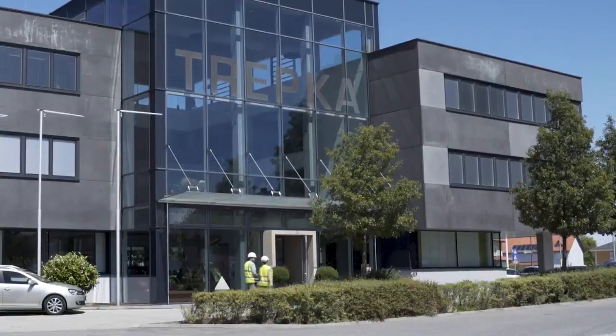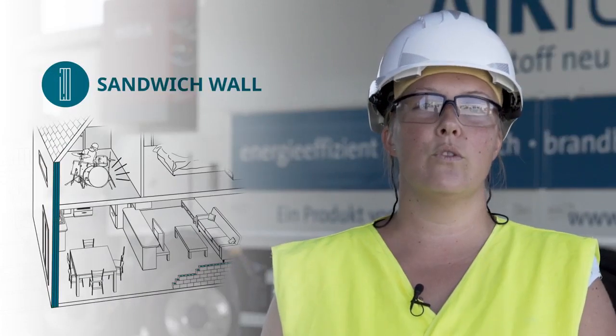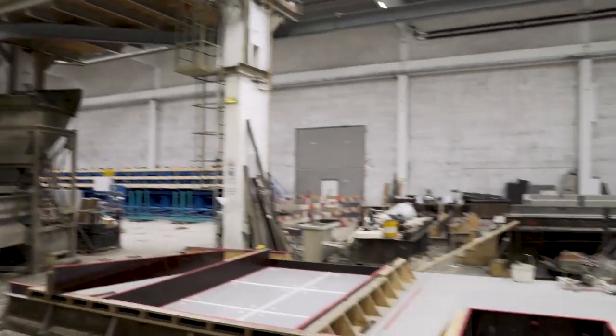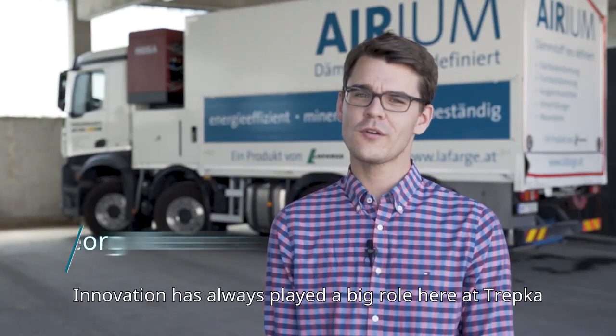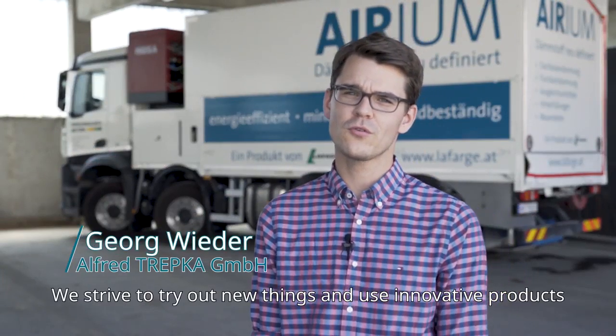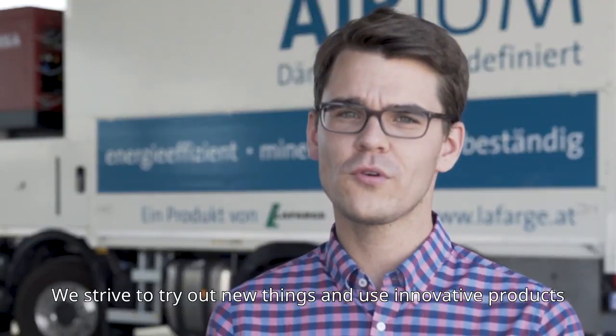We are today at the company Trepka, where we have produced sandwich wall elements with concrete and with the use of Aerium as the insulation material. Innovation has always played a big role at Trepka. We have always tried new things and used innovative products.